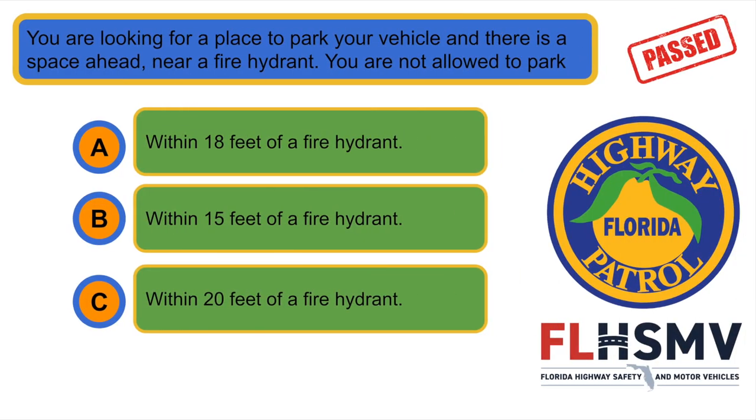You are looking for a place to park your vehicle and there is a space ahead near a fire hydrant. You are not allowed to park... B. Within 15 feet of a fire hydrant.